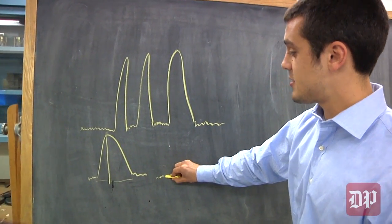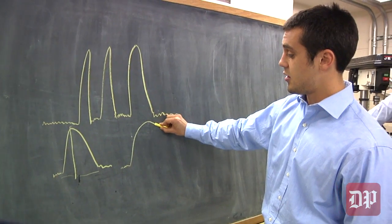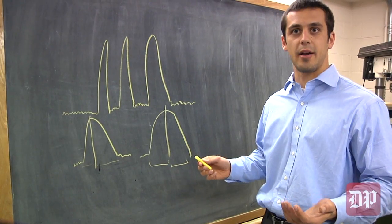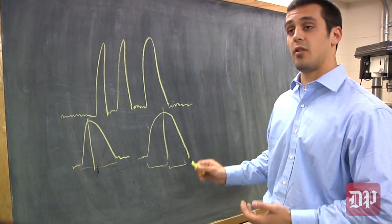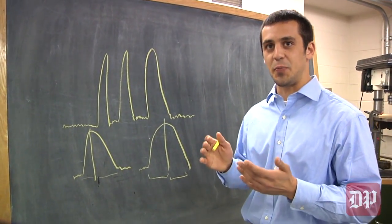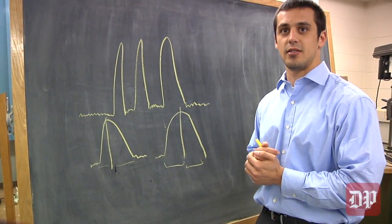What we found was when you get drowsy, the blinks actually start to change — it takes you longer to close your eyes. If you think about blinking, your eyes kind of close a little bit slower, then you get alert and go back up again. So that ratio — the closing time to the total blink duration — is what we're measuring, and it's a pretty accurate predictor of when you're falling asleep. The goal is to catch you falling asleep before you actually fall asleep, and that's something that these glasses can do.